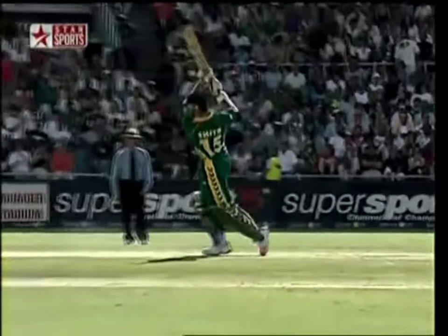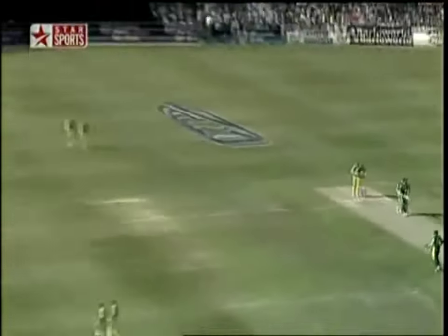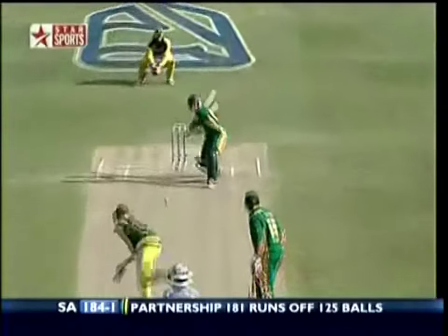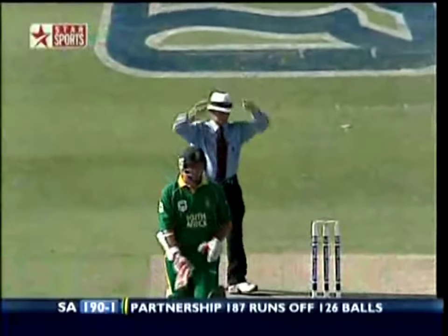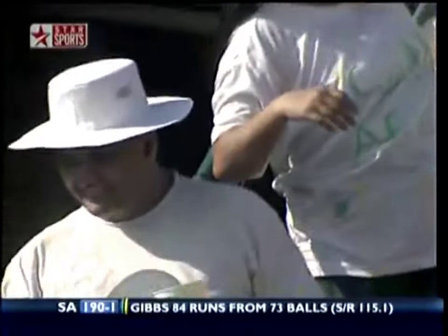Yes, it sure is — it's such a great pitch, you can hit through it with all confidence. Not beyond the high fault, the ball travels a long way. I don't know what the record number of sixes is in a one-day game, but this will be pretty close — 190 for one.